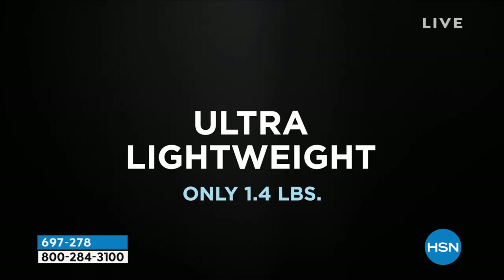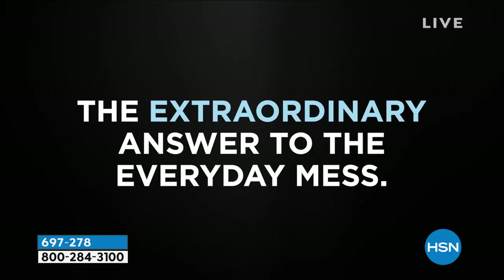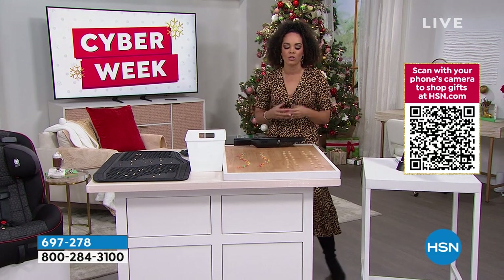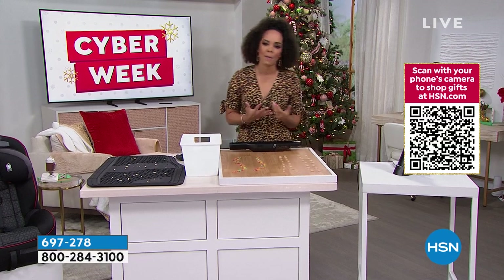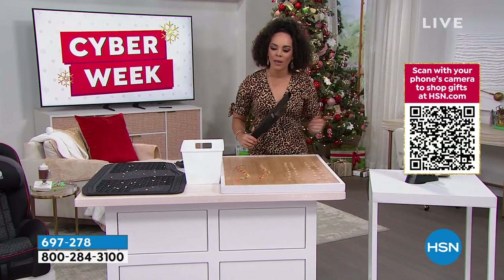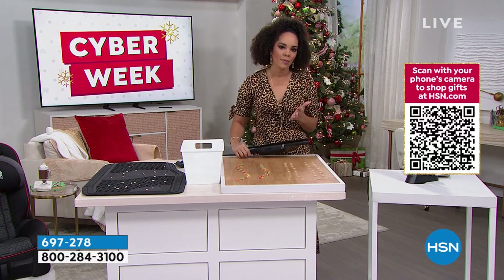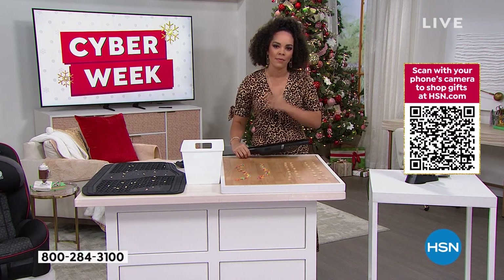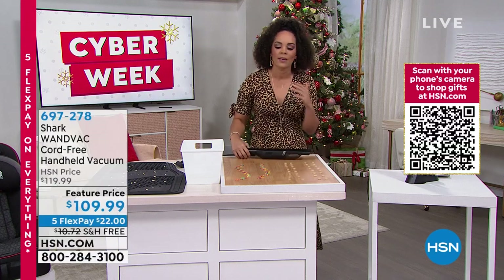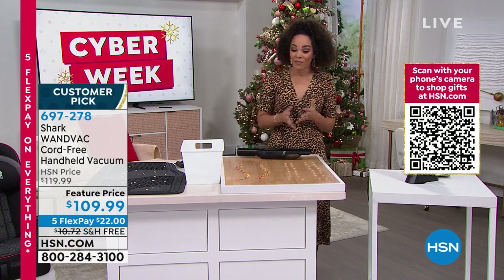Now we're going to move on to Shark. I talk about how I love to clean — but I'm not going to always pull out my Dyson for the small things. If I get a little coffee grounds or my daughter spills Cheerios, I want something that is handheld, quick, simple, and fast. This is from Shark, a well-known company. We want to give you incredible value, and when you unbox it, it's ready to go. It's at a feature price — you're saving about $10 — and most importantly it's free shipping and handling.